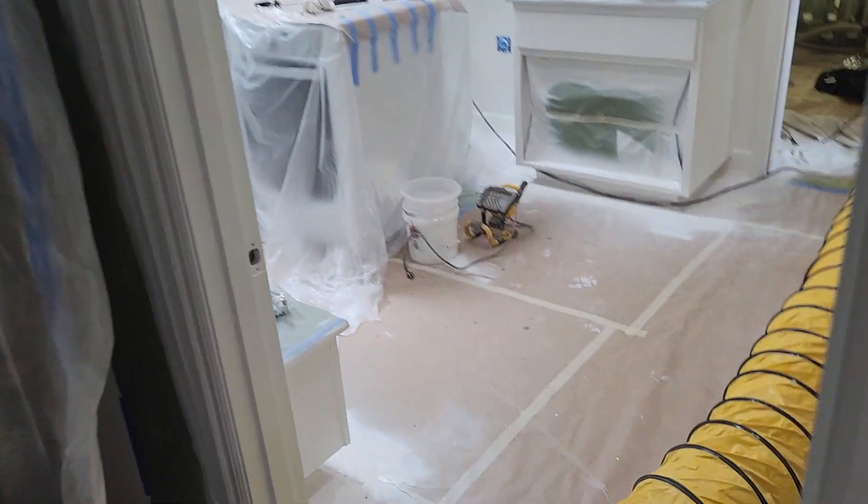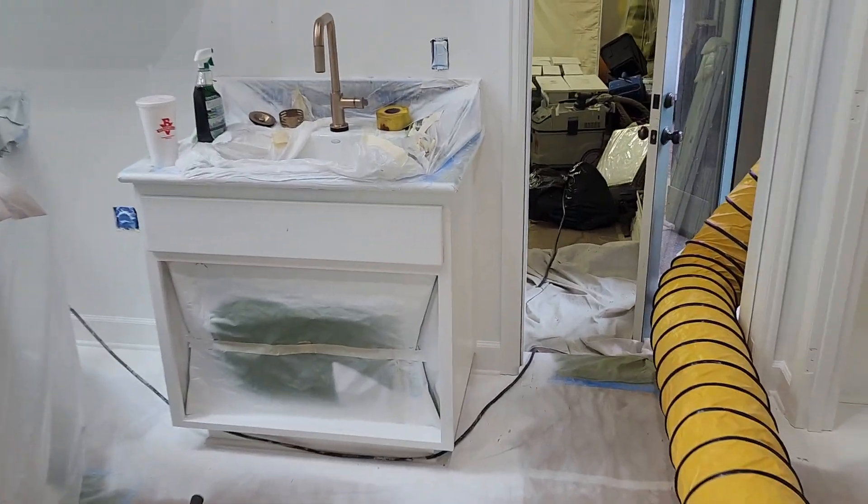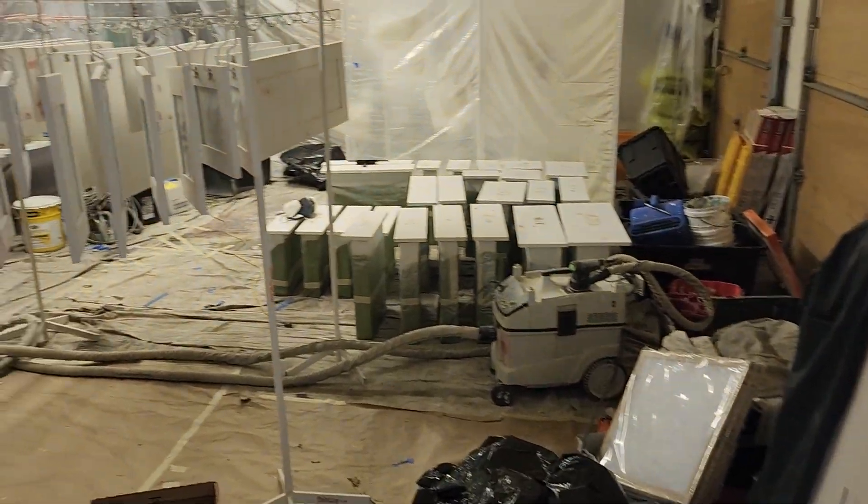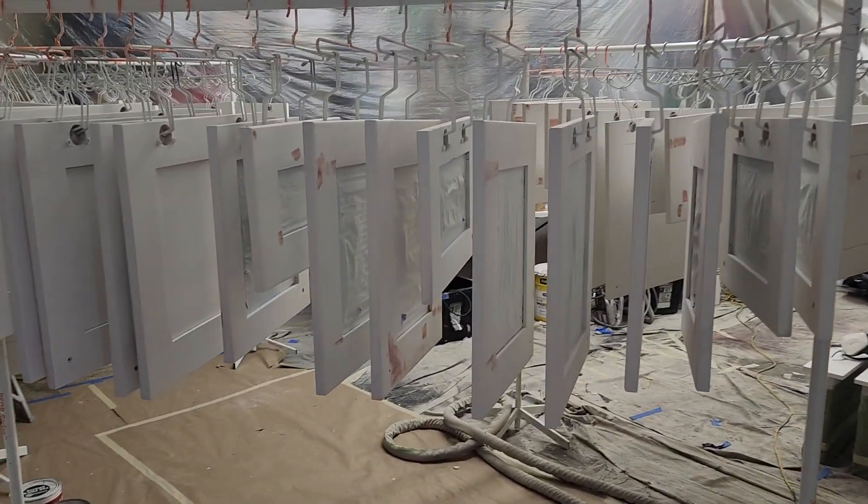So that just kind of shows you a little bit of what goes on behind the scenes, so you can understand what it takes to turn out these professional finishes.